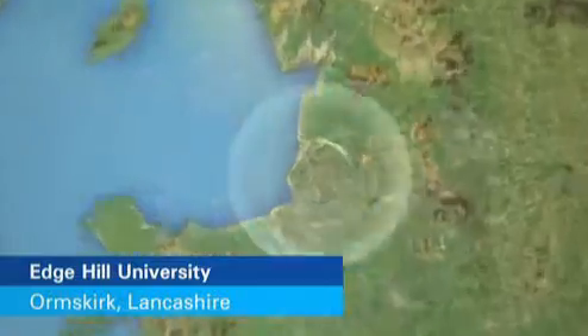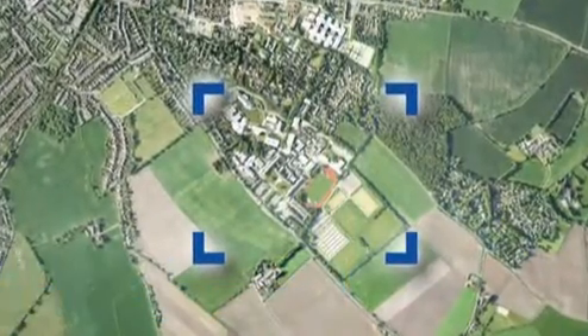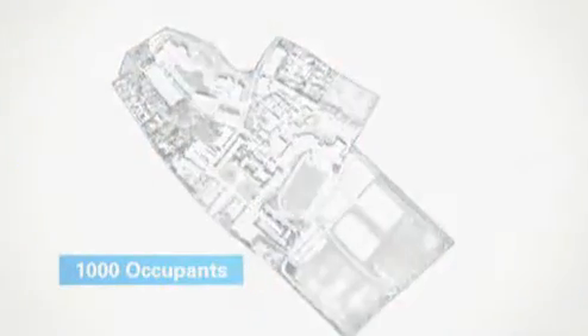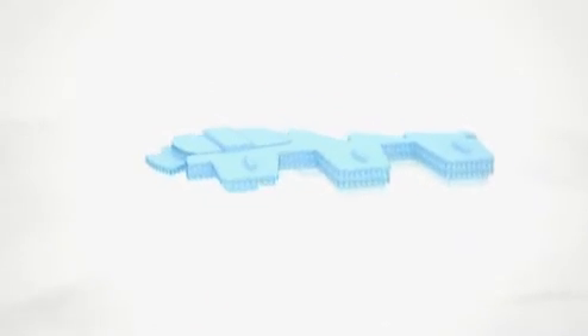The Faculty of Health building at Edge Hill University is a three-storey building of approximately 7,000 square metres. It accommodates around 1,000 occupants and includes teaching spaces, staff offices, social and catering areas, and a huge lecture room that divides into three smaller spaces.